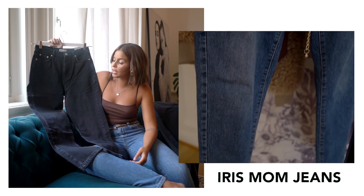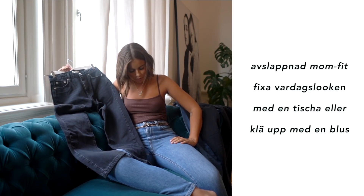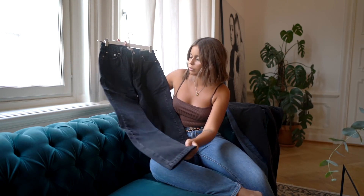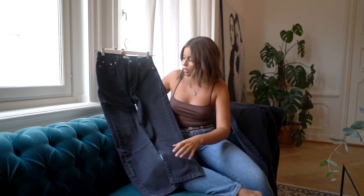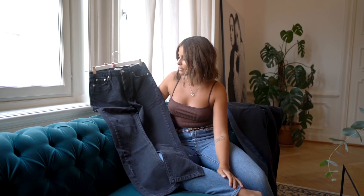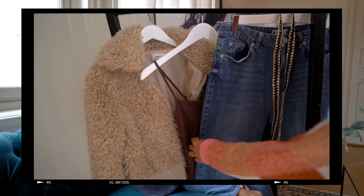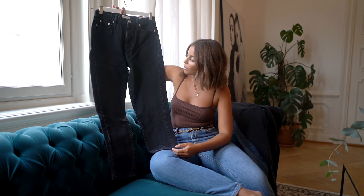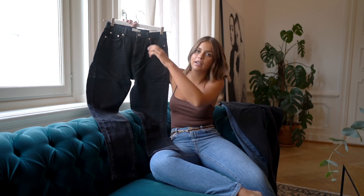They come in several different washes. As you can see I'm wearing the same model but in a different color. Mom jeans are great because you get a very relaxed look — very laid back. My mom jeans save me every day because when I don't know what to wear, I just throw them on with a t-shirt slightly tucked in. These are truly my clear favorites.